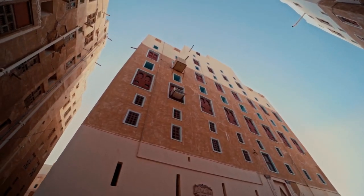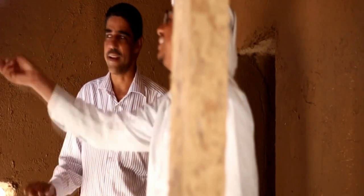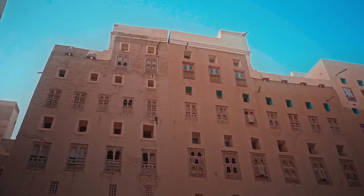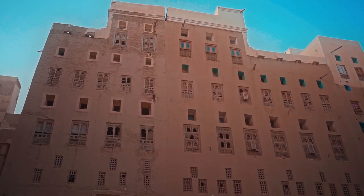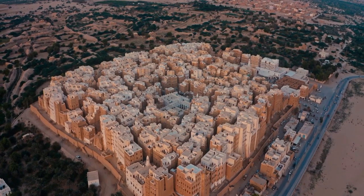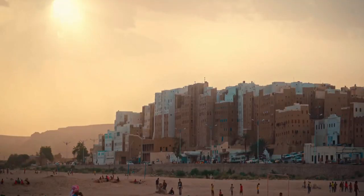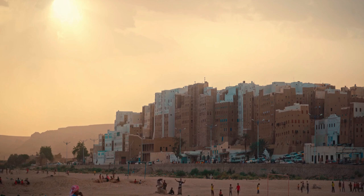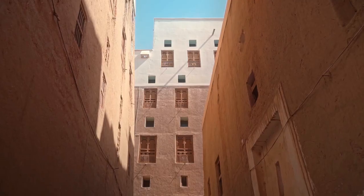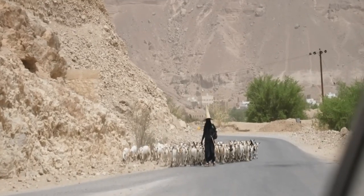The windowless ground floors were used for livestock and grain storage, while the uppermost levels typically served as communal floors for socializing. Connective bridges and doors between buildings also provided a means of quick escape, another one of the city's impressive defensive features. The city's design is remarkably adaptive to local conditions, whether due to the ready availability of construction materials or the shade offered by the towering buildings, providing respite from the intense desert heat.